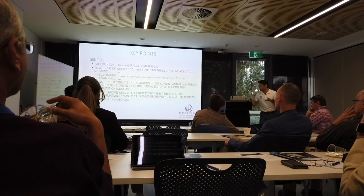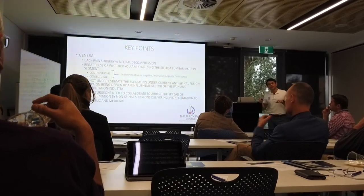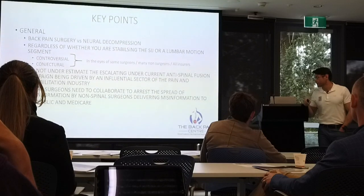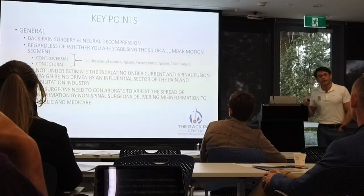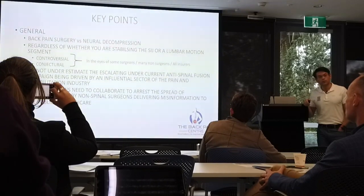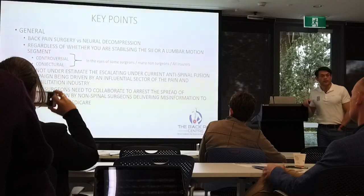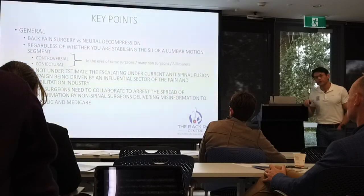Before we start talking about the actual procedure, I just wanted to make sure you're cognizant of the fact that this is back pain surgery — and back pain surgery versus surgery to decompress neural structures is controversial and conjectural. This is in the eyes of other surgeons, our colleagues, many non-surgeons who work in the back pain and pain therapeutic industry, and pretty much all insurers always raise a bit of an eyebrow when we start talking about back pain surgery, lumbar fusion and implantation of prosthetics.